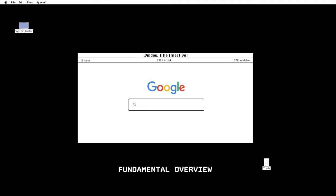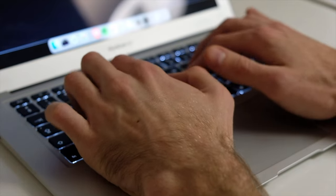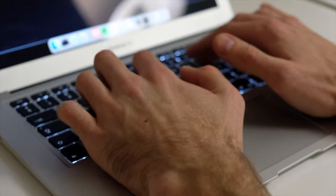This is a fundamental overview of some of the Google search tips I use to speed up my search and also to find more relevant and hopefully accurate results.